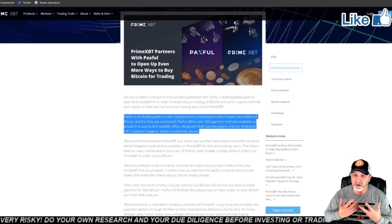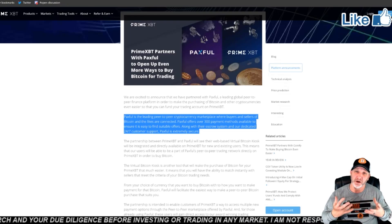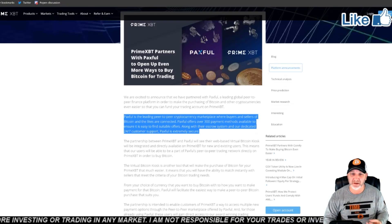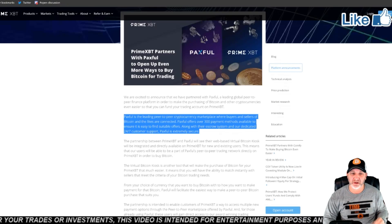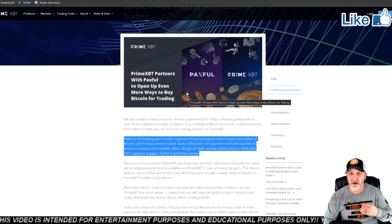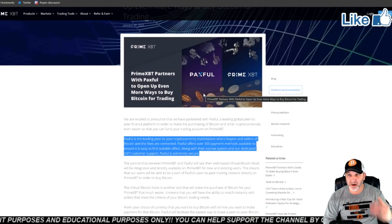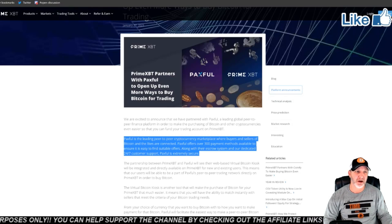Paxful is a leading peer-to-peer cryptocurrency marketplace for buyers and sellers of Bitcoin. You're actually buying and selling to other people — you're connected. Paxful offers 300 payment methods available to ensure easy-to-find suitable offers, along with an escrow system and dedicated 24/7 customer support. So they have teamed up — it's right on PrimeXBT. When you go to purchase or sell Bitcoin, you can link up to Paxful and do it peer-to-peer. Great news for PrimeXBT.